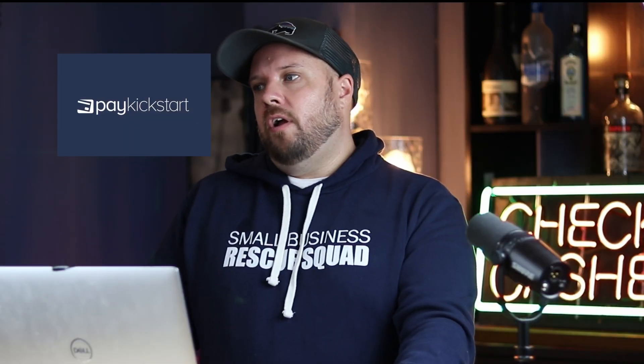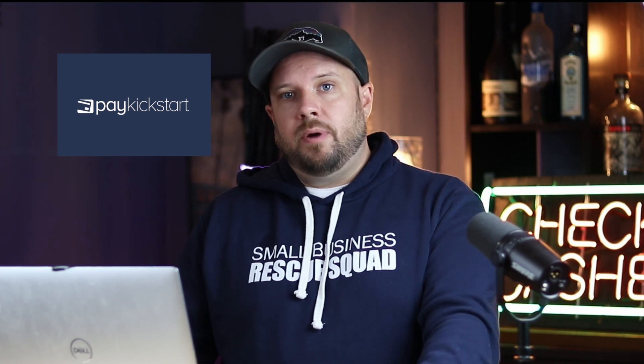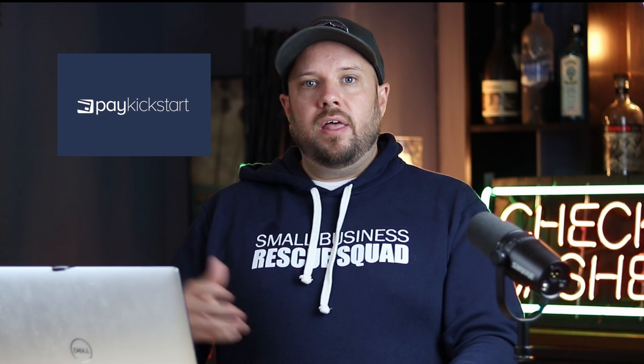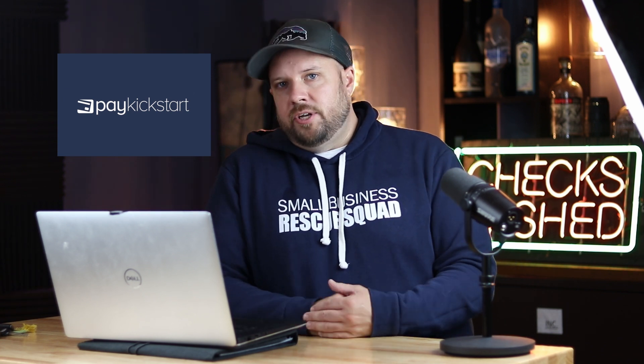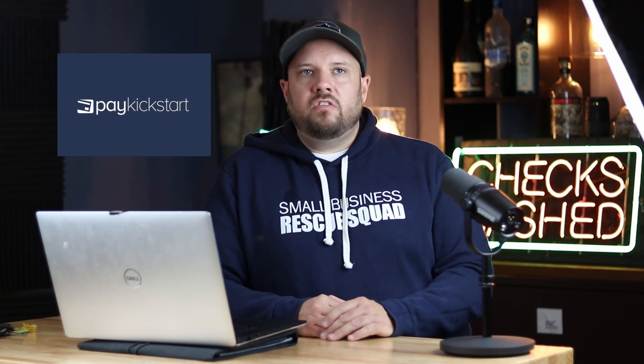Last one is PayKickstart — paykickstart.com. I wish I didn't have to pay this, but I spend $199 a month just to process payments. That's how the buy buttons work and how the delivery and everything gets handled. If you want affiliates and all the features, it's $200 a month. If you put things up on JVZoo or Warrior Plus, they'll charge you like 5% — PayPal takes their cut plus JVZoo or Warrior Plus also takes a percentage. With something like PayKickstart, they don't take a cut — you just pay them monthly and it saves you a ton of money in the long run.